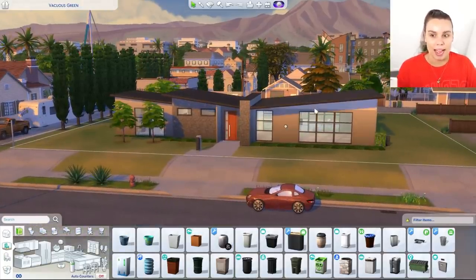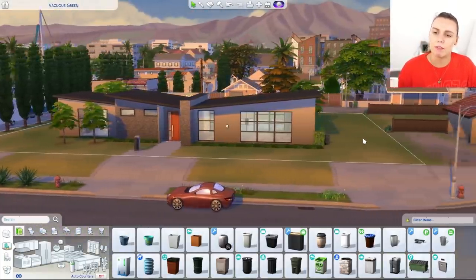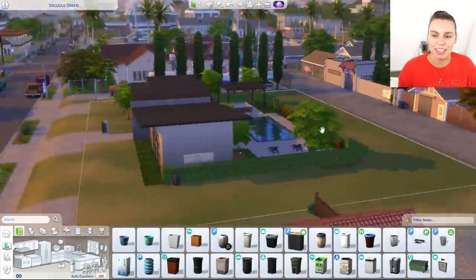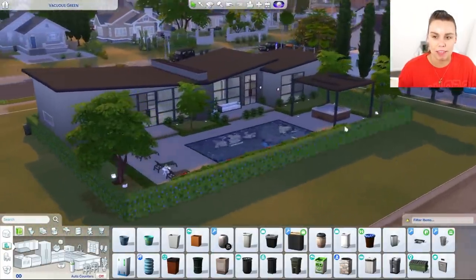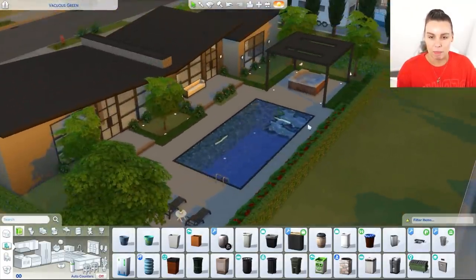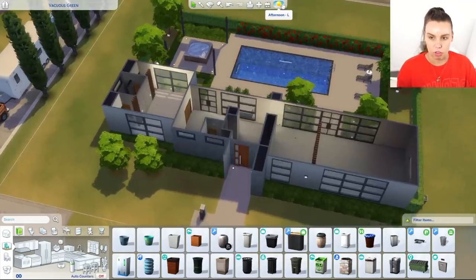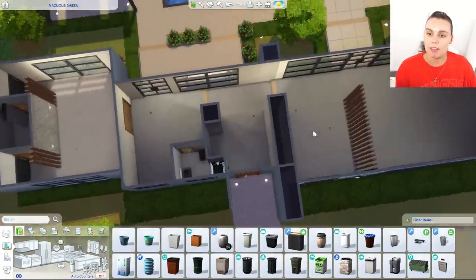Someone's probably done this before. So I actually built this house inspired by The Incredibles, which is one of my favorite movies. I think this was the house in the first film and I love that all of their homes are like super mid-century modern. I love that so much, and then I just kind of made up the back of it. So this is the home we're going to be furnishing with different movie styles.